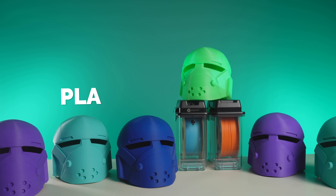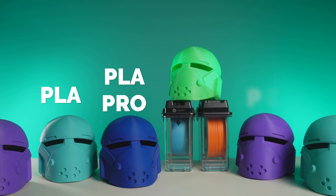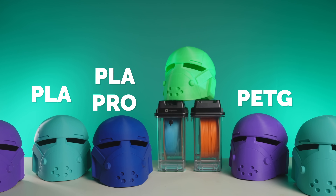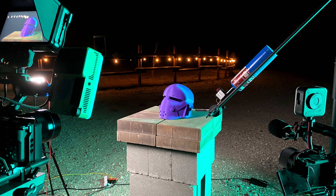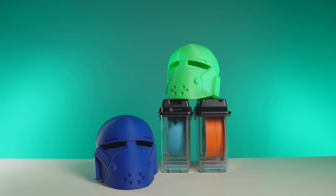For the sake of clarity: the PLA helmet is teal, the PLA Pro helmet is blue, the PETG helmet is purple, and the ABS helmet is neon green. We then stepped outside, set up the cameras, and subjected each helmet to a couple of brutal tests.